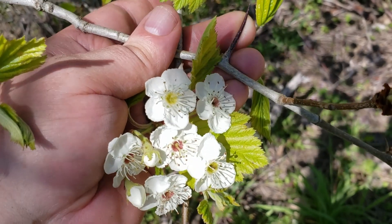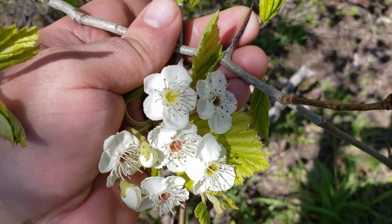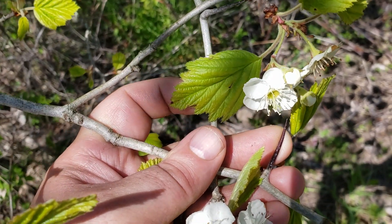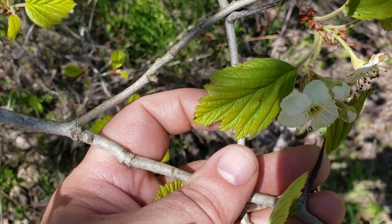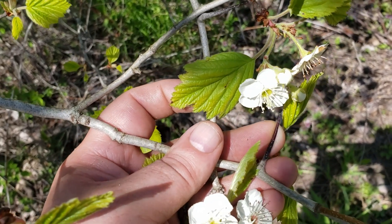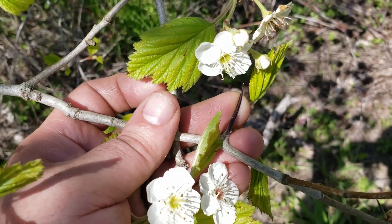Hawthorn has alternate leaf arrangement, simple leaves. The leaves are quite variable from species to species. We have some that have lobes and small teeth on the margins of the leaf, some that have more of a paddle-shaped leaf, so quite a bit of variation.